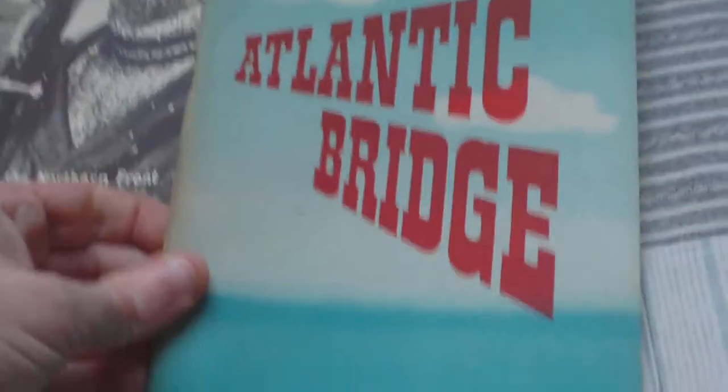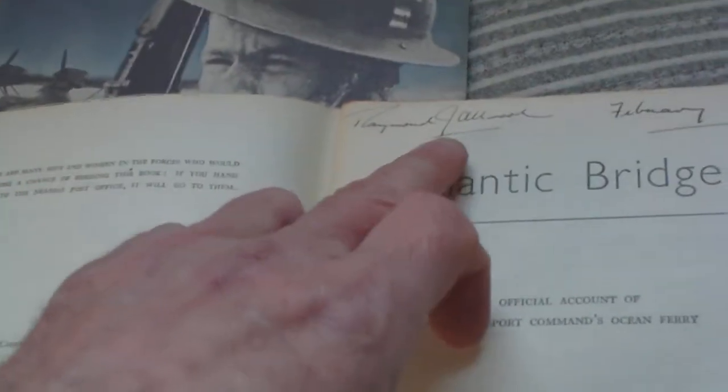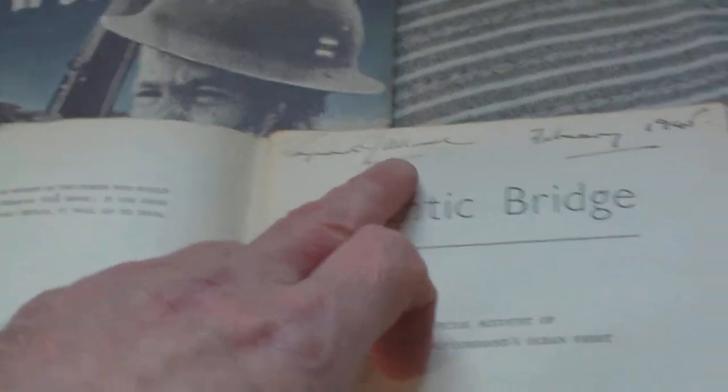Then we have Arctic War: Norway's role on the Northern Front, one shilling. Then Atlantic Bridge, the official account of RAF Transport Command's Ocean Ferry, 1945. They've all got the same guy's name in them — Raymond Allwood, 1945. So it's likely some old person's house clearance.